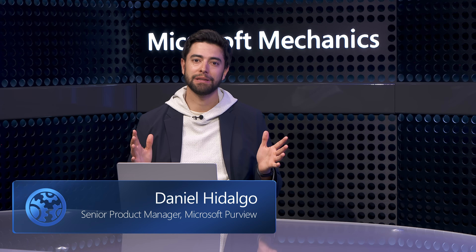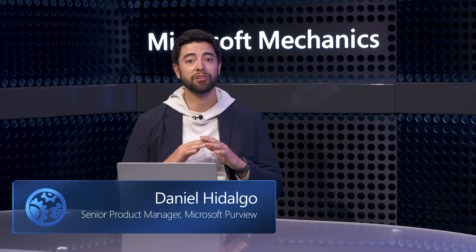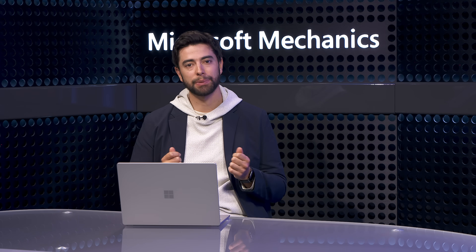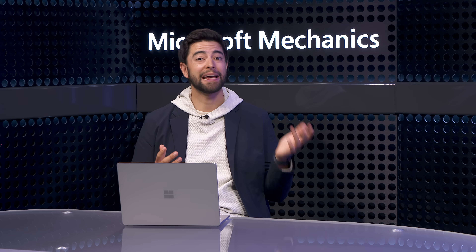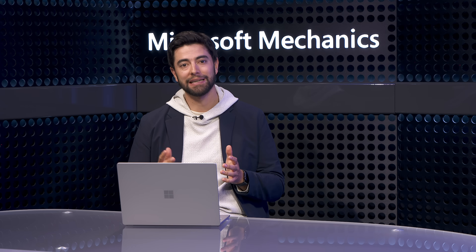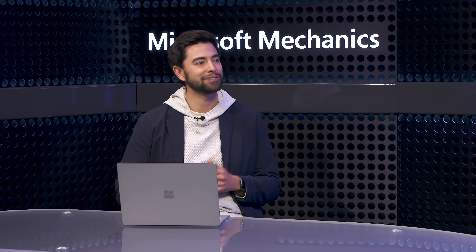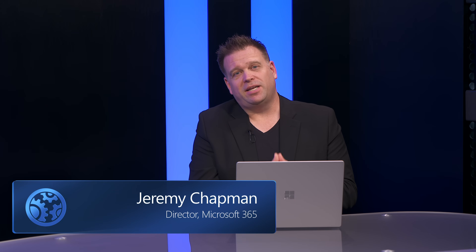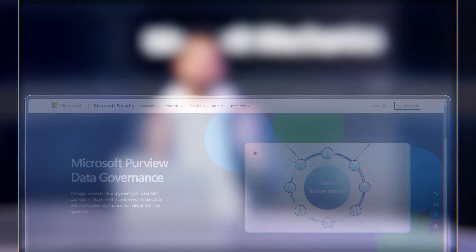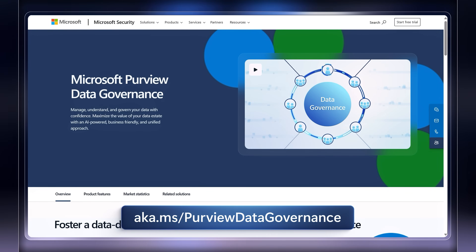So now you have centralized visibility and understanding of your entire data estate, along with how data is being used. Your business users can discover, access, and consume the right data with the right quality and policy controls in place — so everyone wins. It's really great to see how with the new unified catalog in Microsoft Purview, we're making data governance something that everyone plays a part in. For anyone looking to get started, you can find everything you need at aka.ms/purviewdatagovernance.